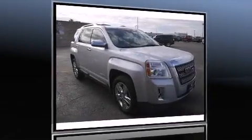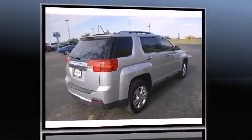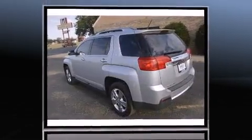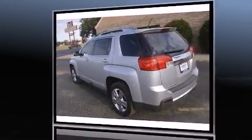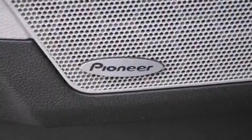Step into the 2014 GMC Terrain with just over 45,000 miles on the odometer. This four-door sport utility vehicle prioritizes comfort, safety, and convenience. It features an automatic transmission, front-wheel drive, and a 2.4-liter four-cylinder engine.